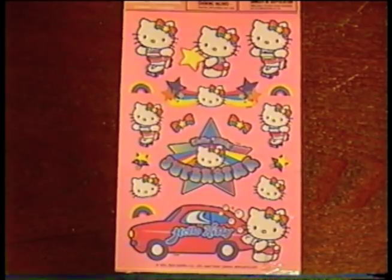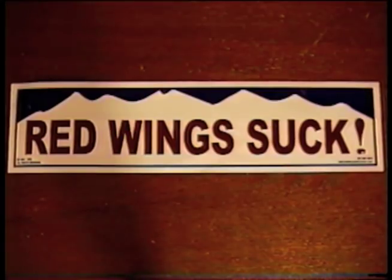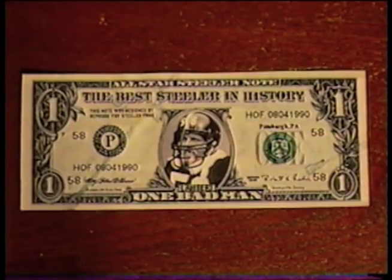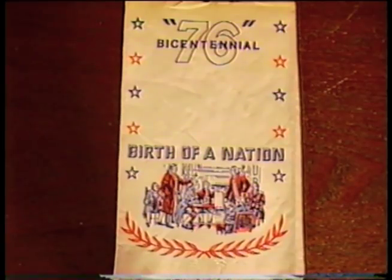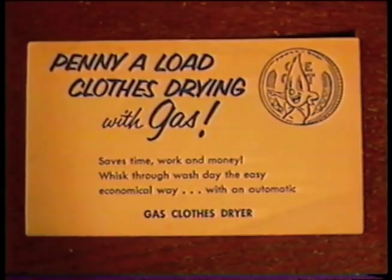Got some cute bubblegum-scented Hello Kitty stickers and this sticker that really has an attitude problem. This phony dollar bill featuring the Pittsburgh Steelers' Jack Lambert also has an attitude problem. Believe it or not, I was thrilled to find this Bicentennial napkin — I was five then, but still old enough to remember it. And I got this card that encourages you to dry your clothes with gas.